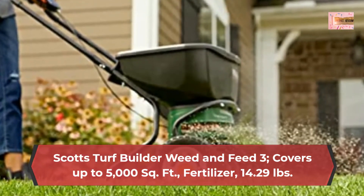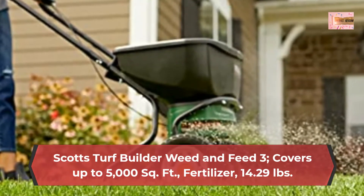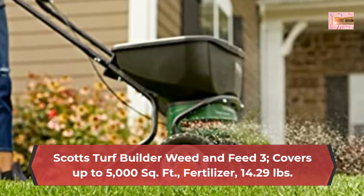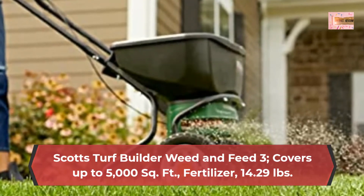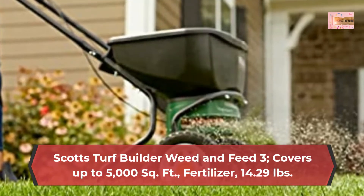Weed and Feed utilizes Weed Grip Technology to grip onto and kill the weeds you see and the ones you don't. Controls over 50 listed lawn weeds, including clover, dandelion, plantain, morning glory, chicory, evening primrose, and purslane.